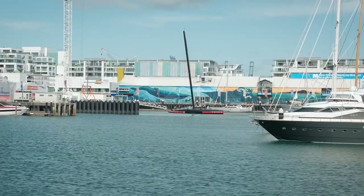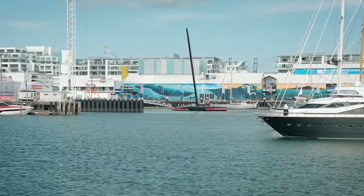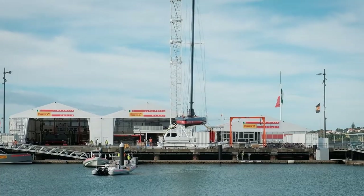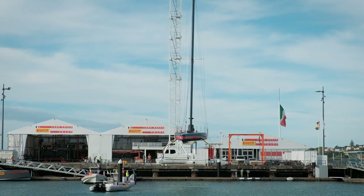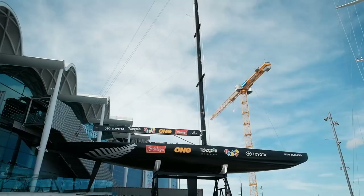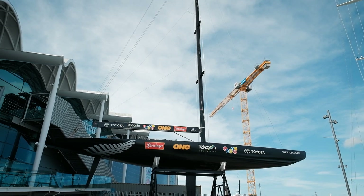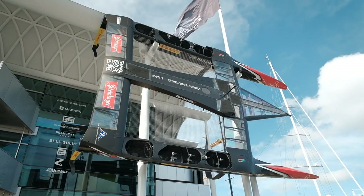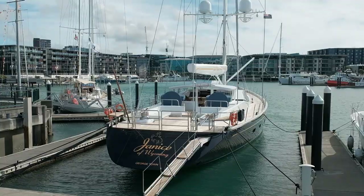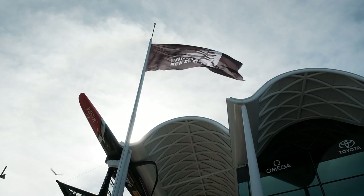We've just caught the Prada boat — look at that, wow, she looks pretty fancy. There's the Team New Zealand base, and when it's race time you can come to this area and watch the race on the big screen for free, which is pretty awesome. It's also cool just coming into this area because there's a whole bunch of multi-million dollar yachts.